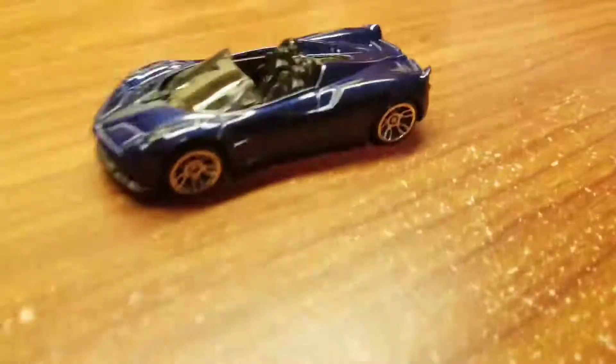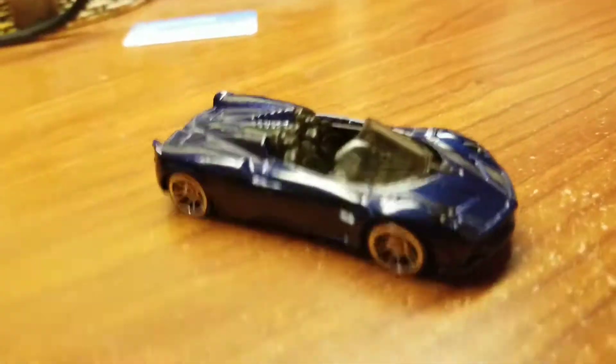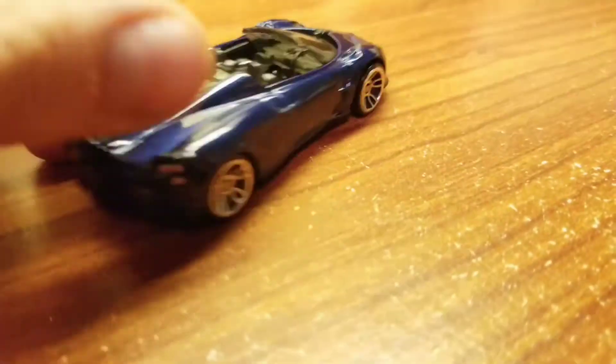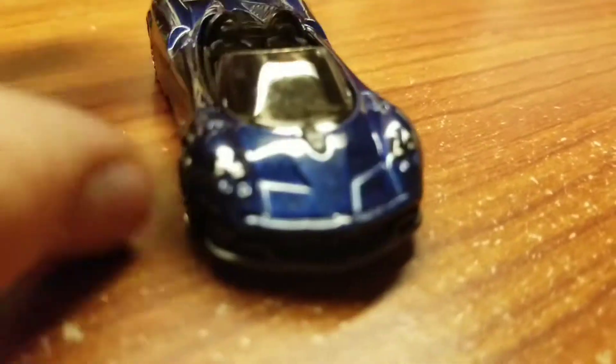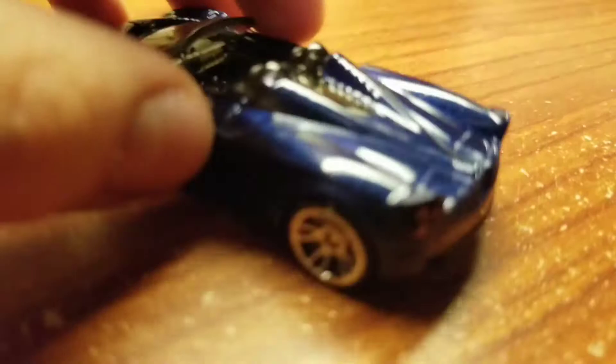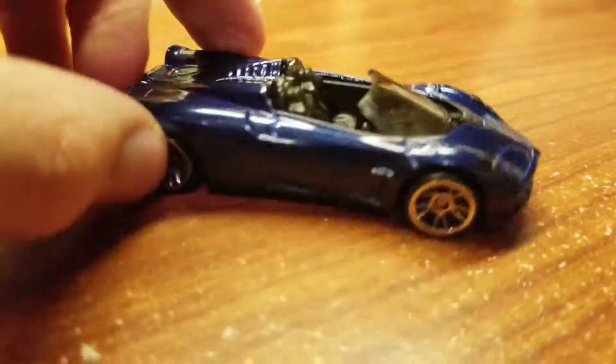Really, really nice car. I love this casting. And I heard they made one just like this, except it's not the Roadster — it's actually like the standard one. So I'm gonna keep my eye out for that one so that way I get both of them.